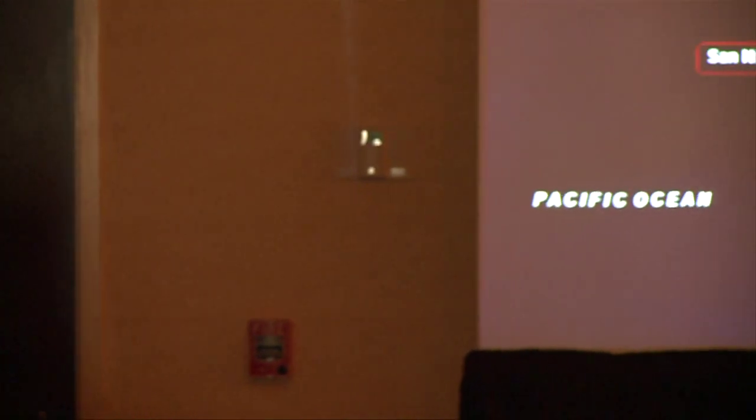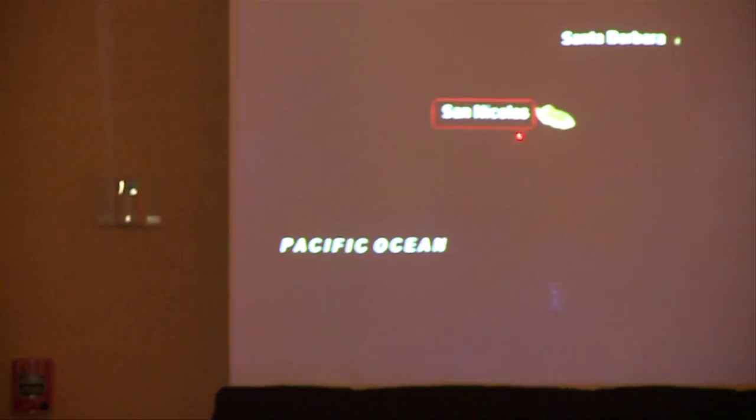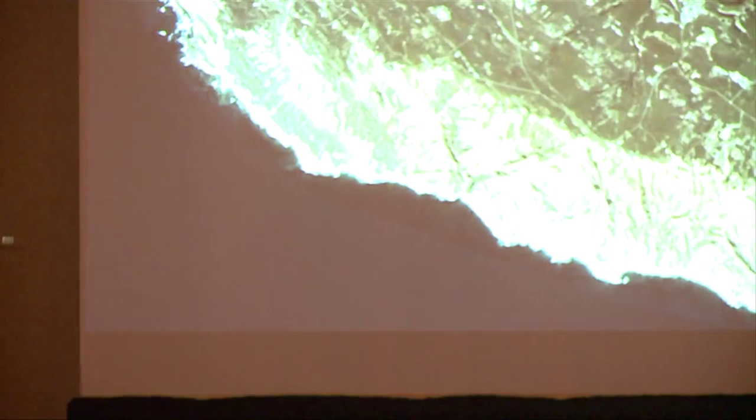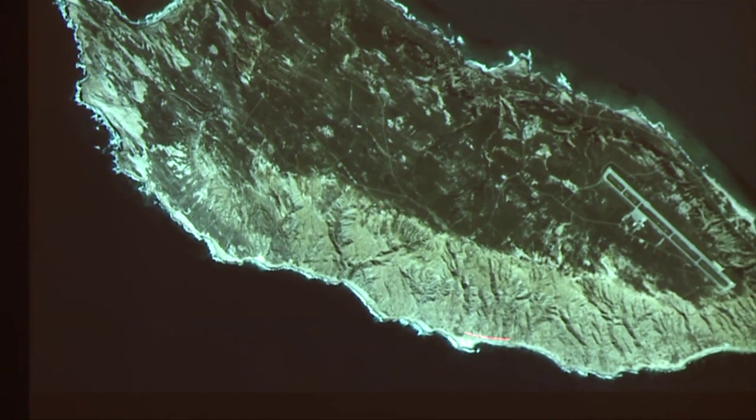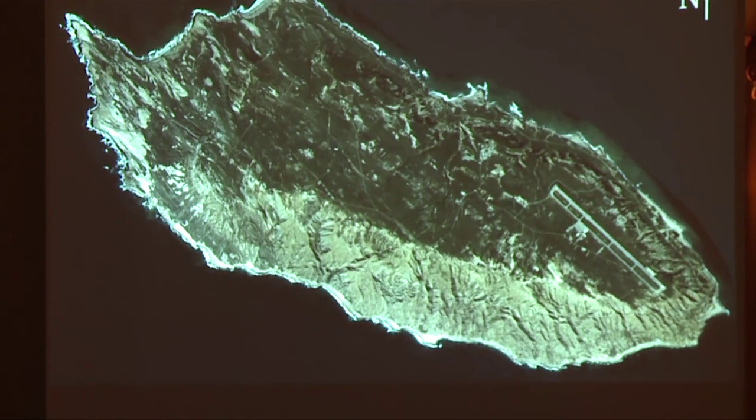As I pointed out in the earlier session, San Nicholas Island is one of the four Southern Channel Islands and we're the furthest out from the coast. We have a real flat central plateau surrounded by a coastal plateau, so we're a little bit different than the other islands.